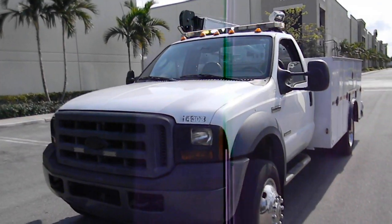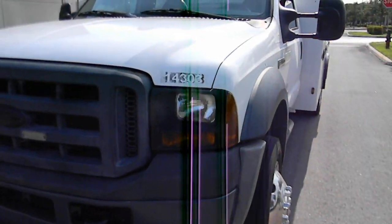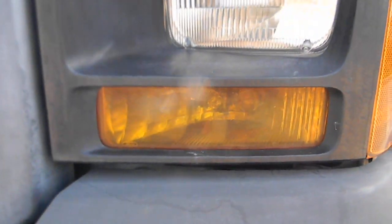Hey guys, this video is just to show you the lights are on the truck. It's daytime, so I don't know if you can see them, but the truck has strobe lights all around. There you go — you can probably see it working there.